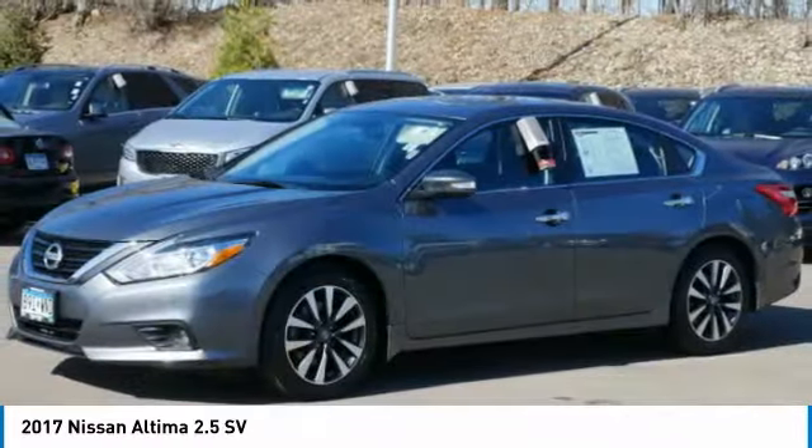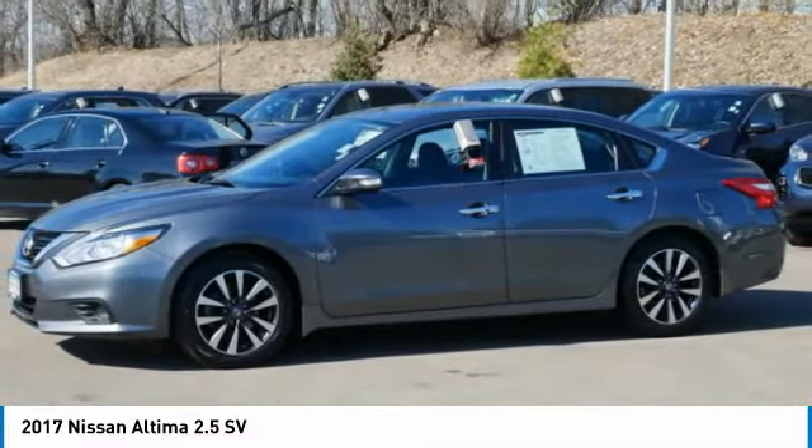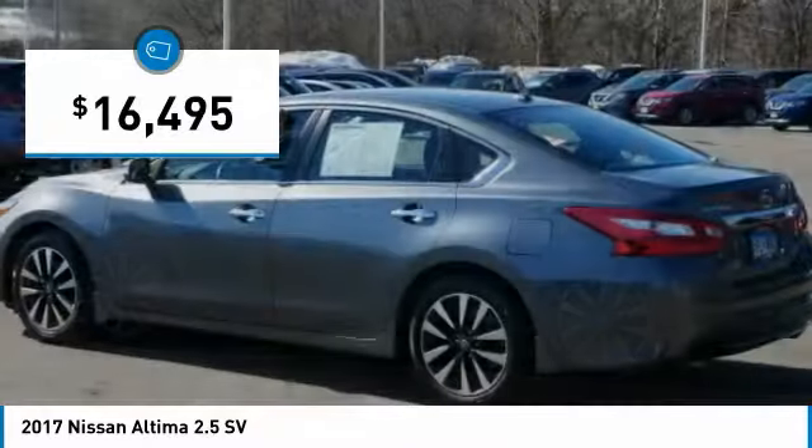Combine that with a powerful engine, six standard airbags, and over 5,000 quality and performance tests, and you'll see the Nissan Altima is made to drive and built to last — and is priced below $20,000.